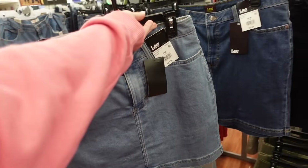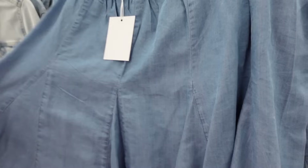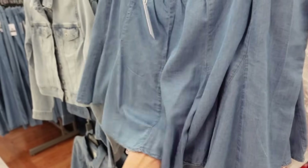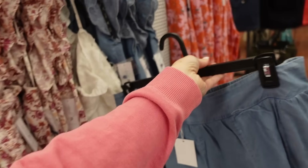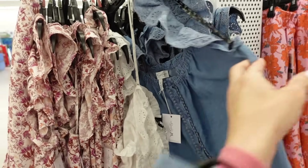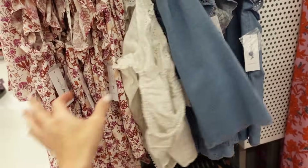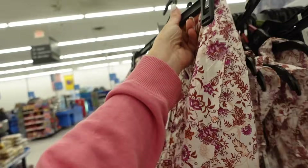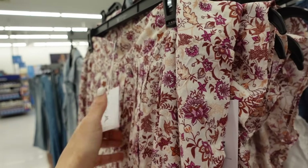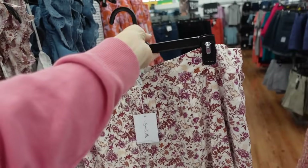New little skort from Jessica Simpson with built-in shorts, flowy in chambray. This matches back to that little flutter sleeve tank we saw — it has a square neckline with buttons. Also comes in white and butterfly floral. These come in plus size too — extra small up to 4X. The skorts are $24.